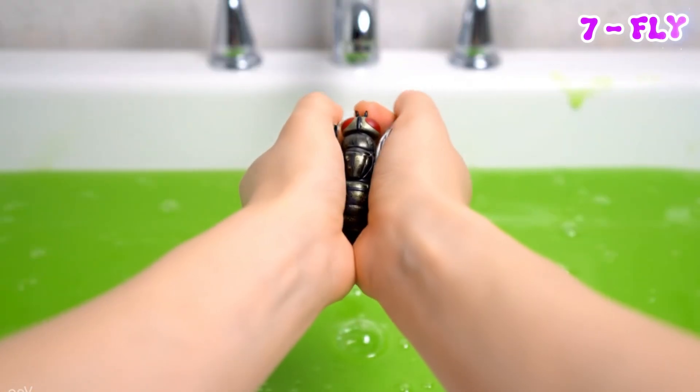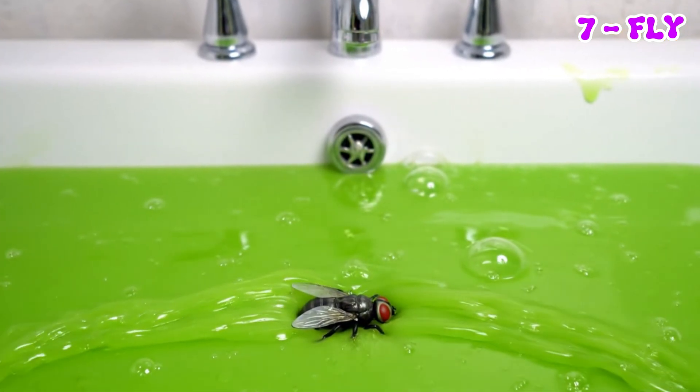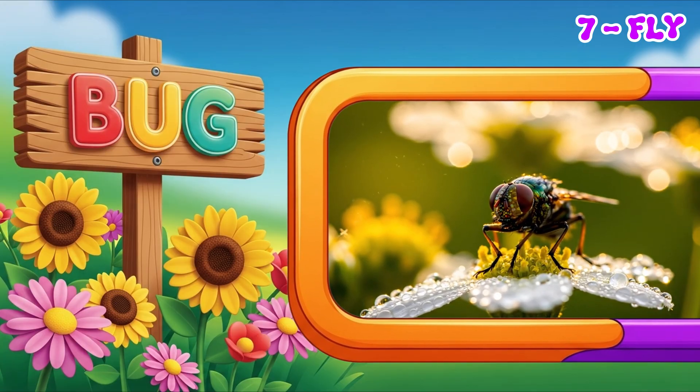Flies are super fast and always flying from one place to another. They love landing on places like windows and food.